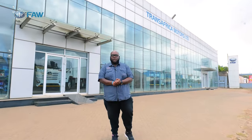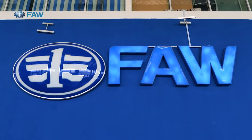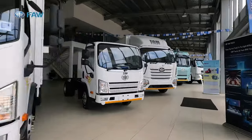Welcome to another exciting episode of Kazoo Big Boy Trev. I am Big Boy Trev and today it's all about commercial vehicles. Today we are at Trans-Africa Motors, our proud sponsors for today, and they are going to show us the line-up of FAW trucks.